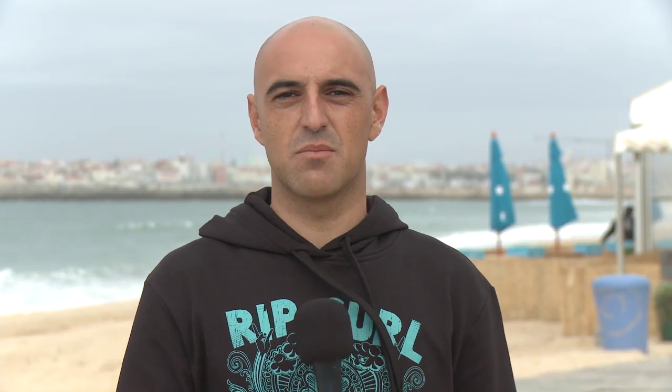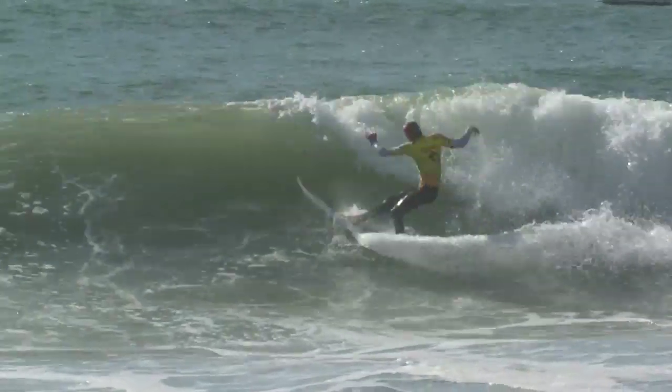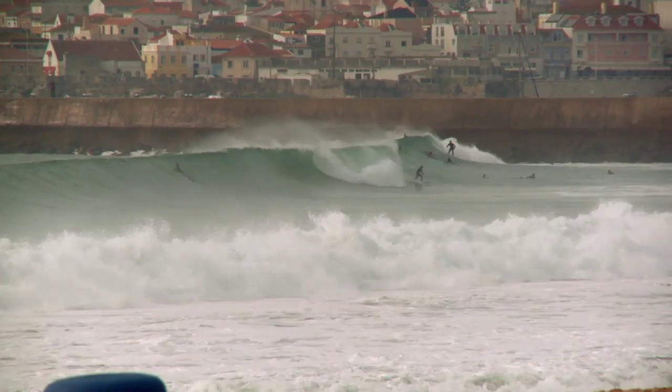One of the back-up waves is Molhe Este. It's just behind me, and if Super Tubos is too big we can go there because it's really protected. It's a workable and super fun wave.